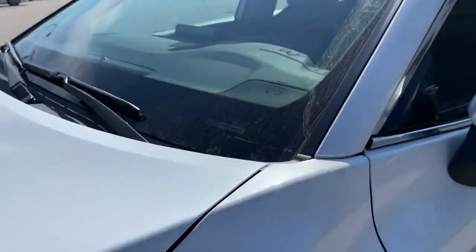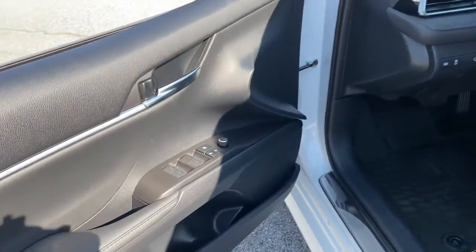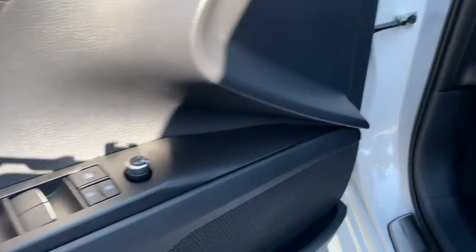These are just some of the great options this vehicle comes with: backup camera, floor mats, trip computer, engine immobilizer, and bucket seats.